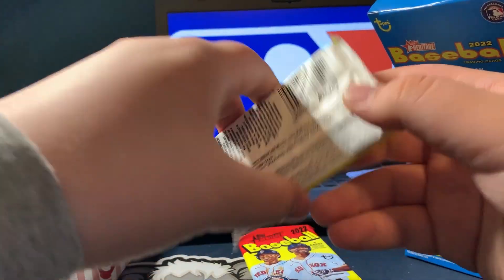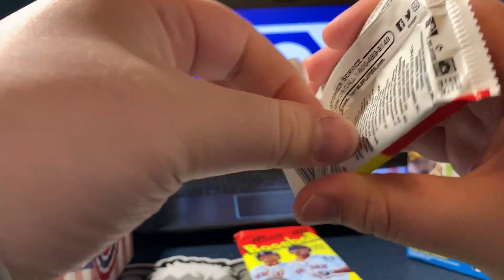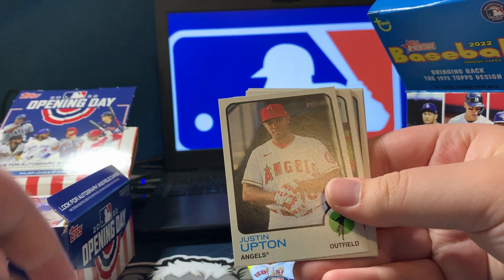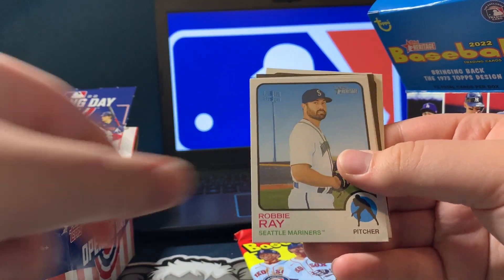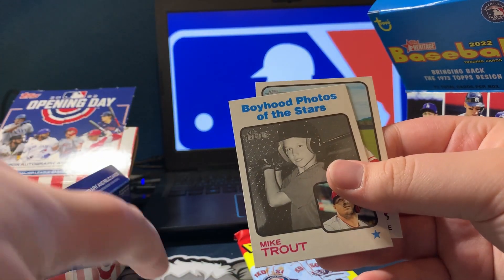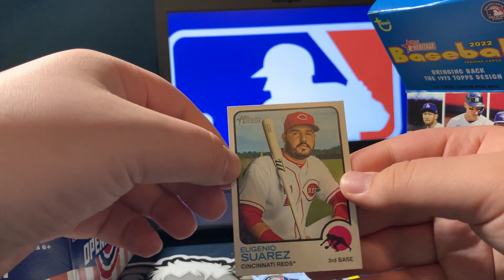Alright, we got two more packs. Justin Upton, Jose Ramirez, Trea Estrada, Robbie Ray, Nick Madrigal, Chris Stratton. High Number Topps — Boyhood Photos of the Stars, Mike Trout. That one's kind of cool. And then Eugenio Suarez.